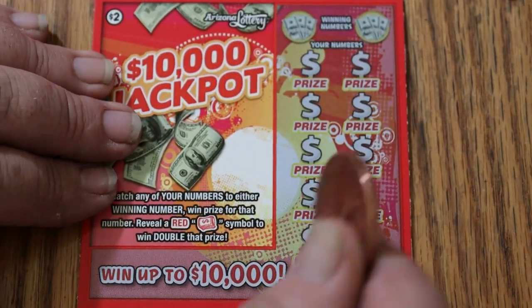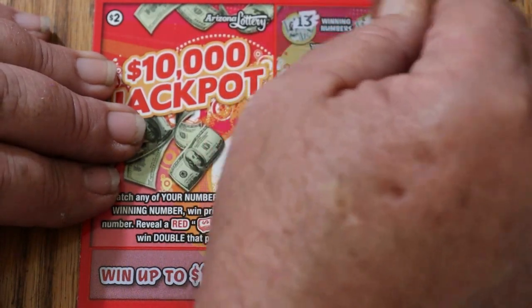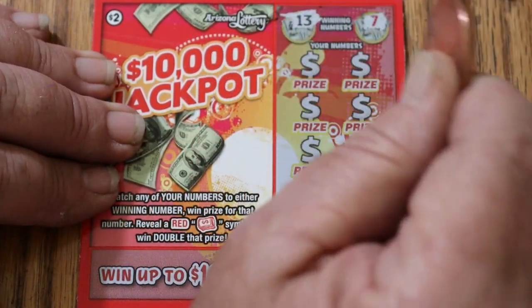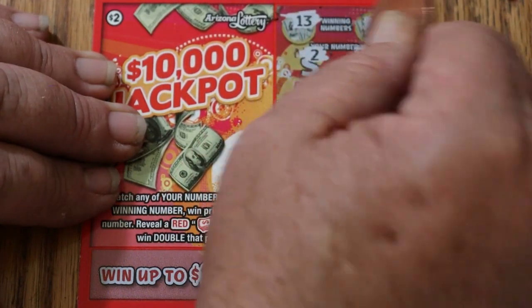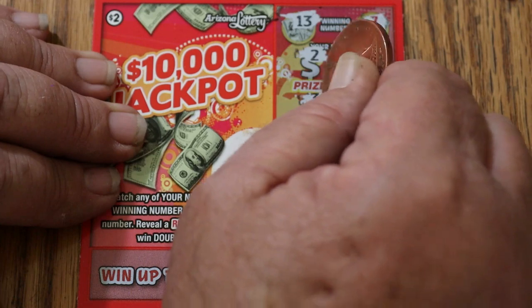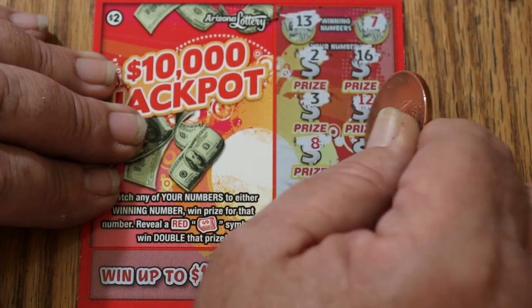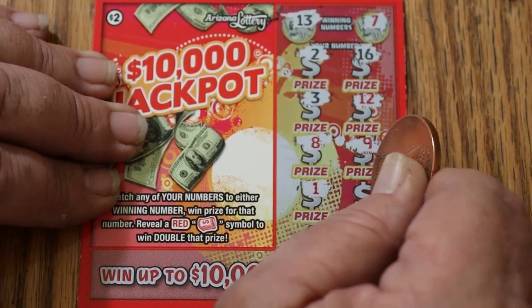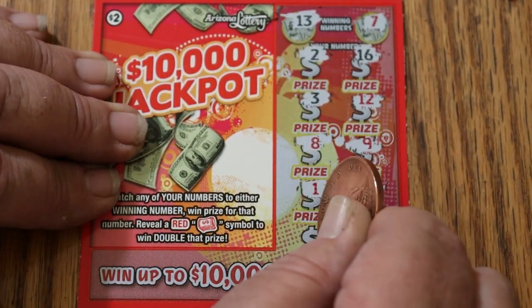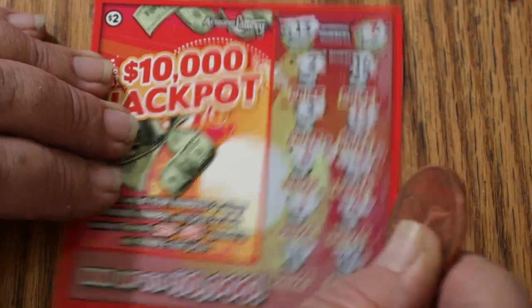Ticket 21. Winning numbers are 13 and 7. Can we go back to back from that one? Numbers: 2, 16, 3, 12, 8, 9, 1, 4, 11, and 10. Nothing.